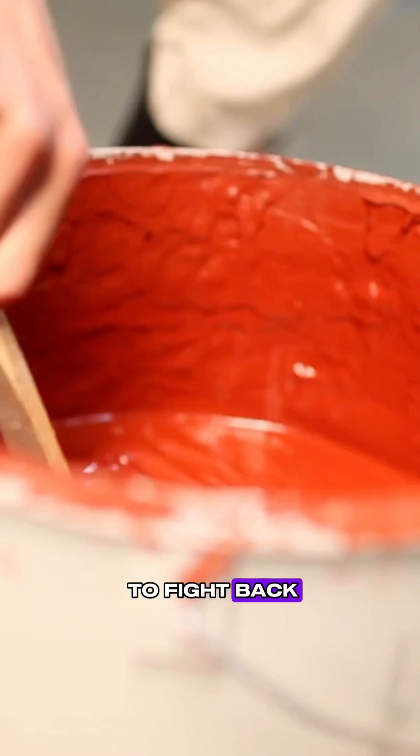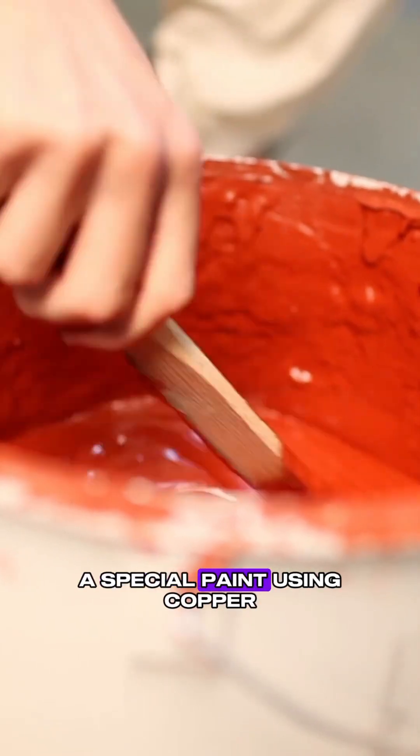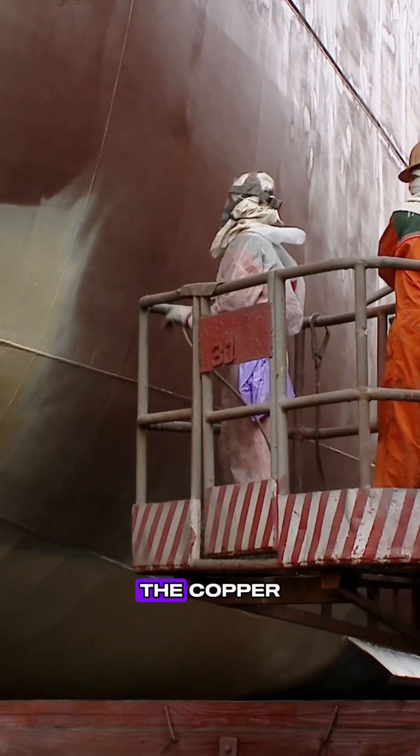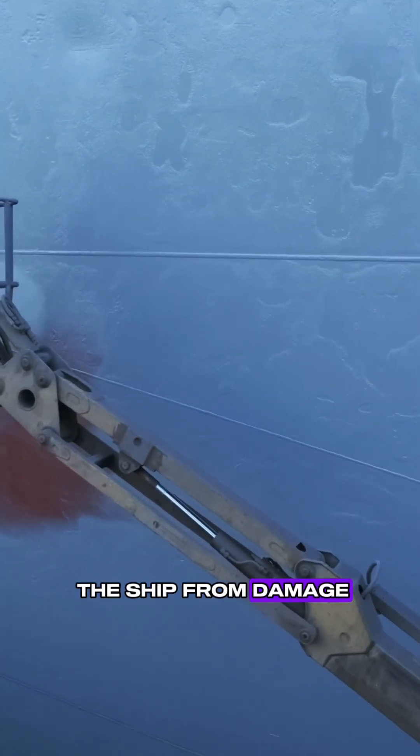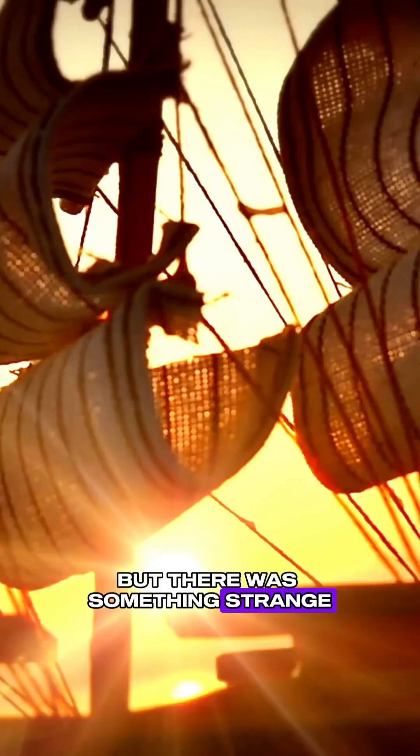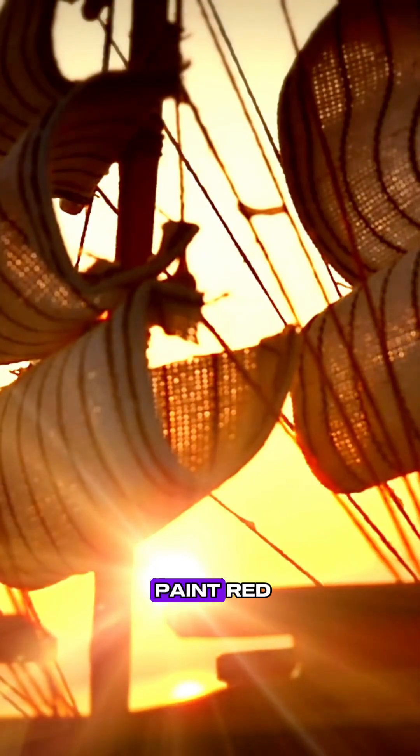Sailors needed a way to fight back, so they started mixing a special paint using copper. The copper stopped sea creatures from sticking to the wood, and it also protected the ship from damage. But there was something strange — the copper turned the paint red.